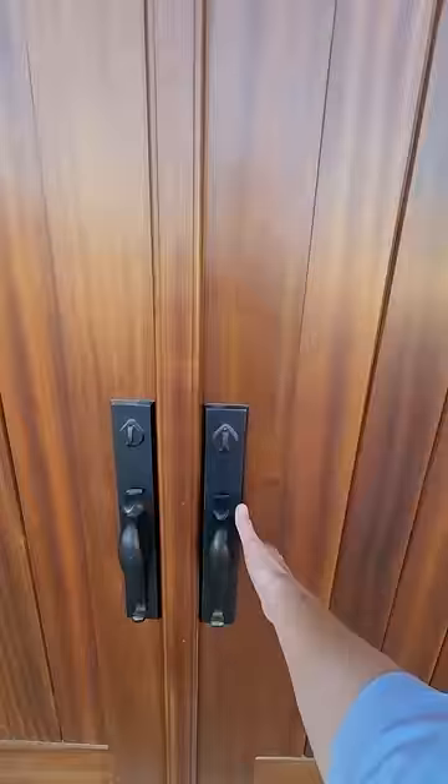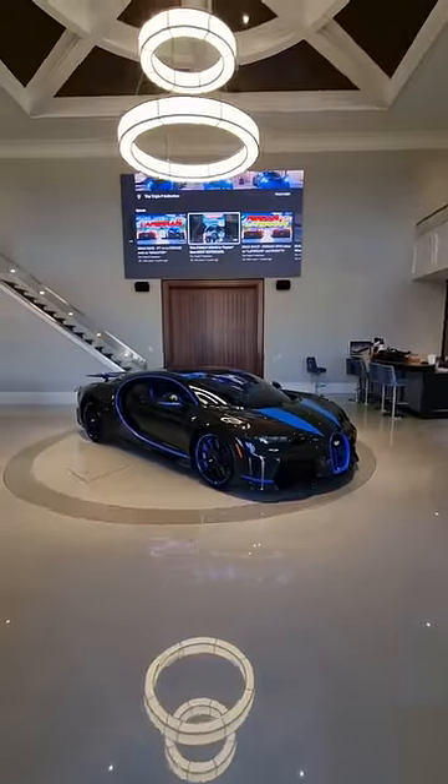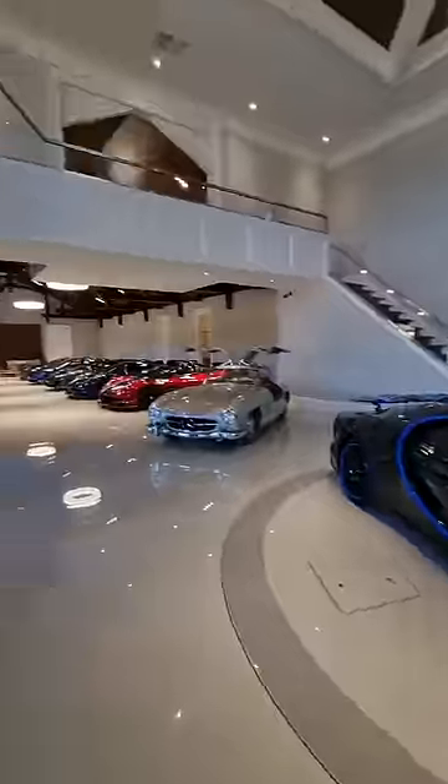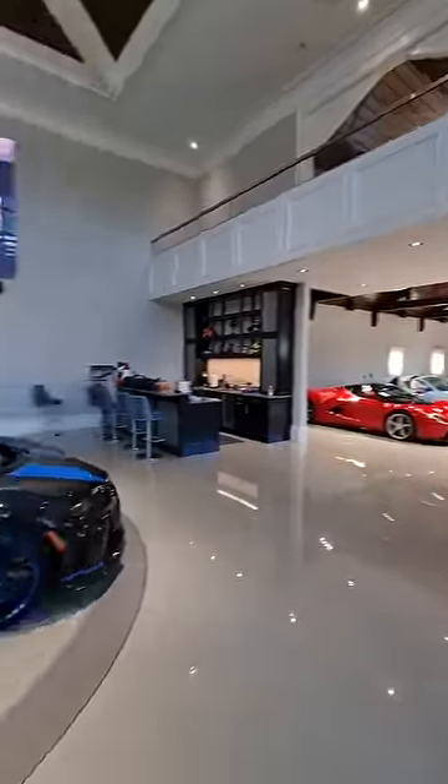If you like special cars, come and take a look here at my friends, the Triple F Collection's new garage, featuring the Bugatti Chiron Supersport that they've just taken delivery of, plus epicness everywhere you look.